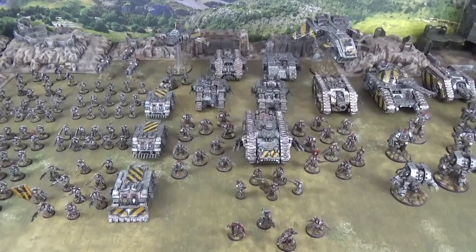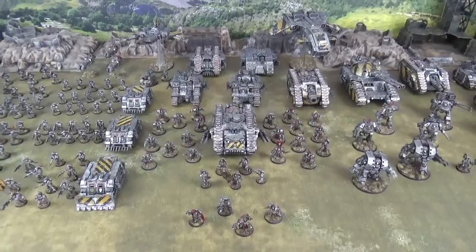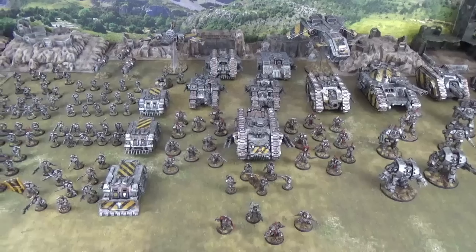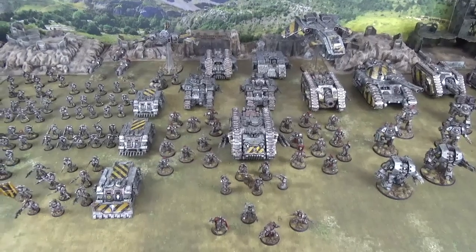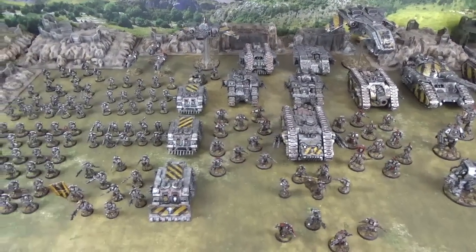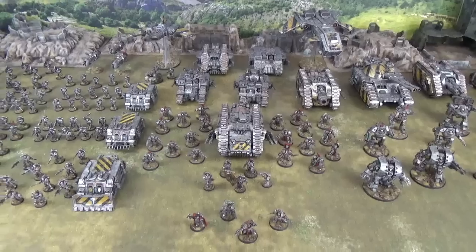Hello and welcome to another Warhammer 40,000 Army Showcase brought to you by Legion Wargaming. Once again we are delving 10,000 years into the past — this is Warhammer 30,000, or as it's commonly known, the Horus Heresy. With the roar of engines and the rumble of armoured treads, the 4th Legion grinds its way onto our channel. They are the Hammer of Olympia, the sons of Perturabo — they are the Iron Warriors. This full army, utilising every unit you can see here and requiring multiple force organisation charts, is around 9,000 points, and was produced by the same chap who did our Horus Heresy World Eaters.